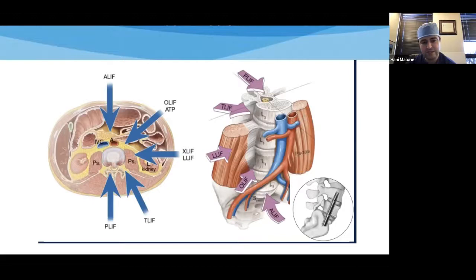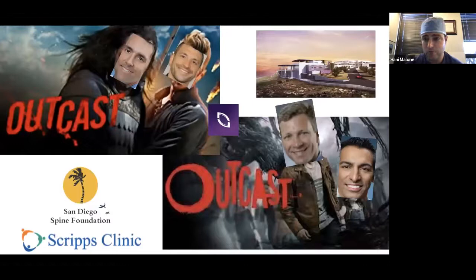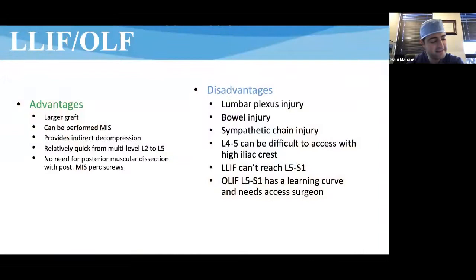Here you see the different approaches to the spine, the TLIF being a posterior lateral approach through the facet complex to get through Kambin's triangle. At Rush, TLIF was sort of the gold standard for most interbody fusions. When I came to San Diego, I realized that was not the way things were practiced everywhere. I've come to learn that there are a lot of advantages associated with the lateral approach: larger graft, all MIS, really good indirect decompression, no drilling of the facade, and you can move pretty quickly with multiple levels from the lateral approach.